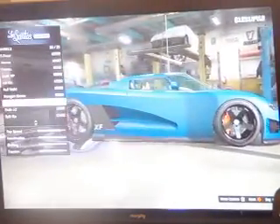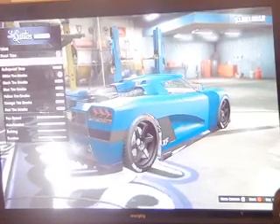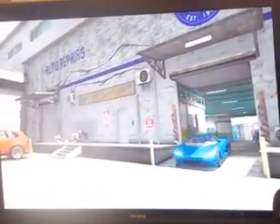Now let's see the rims. I'm not too sure, but let's go for them. Alright, so we're not going to do the tinted windows — that's what we're not going to do.